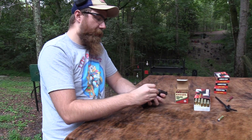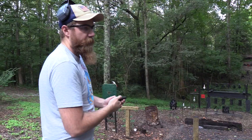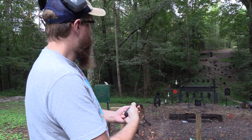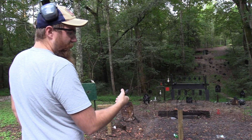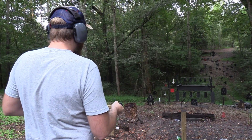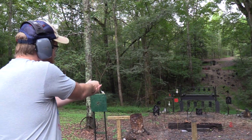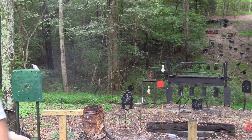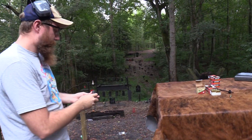Let's try a .45 Long Colt. Also, don't forget to check out SDI.edu — they'll teach you how to make better guns than this. I'm going to try to hit the cowboy with this thing. That hurt a little bit more than the .410, I think.